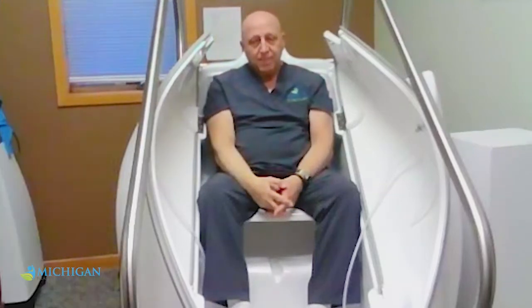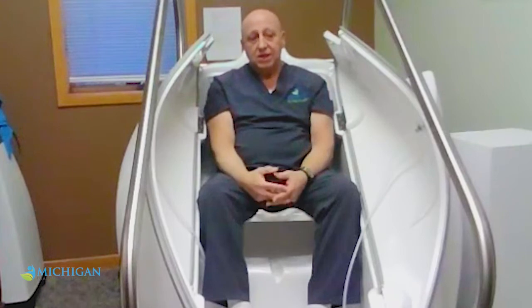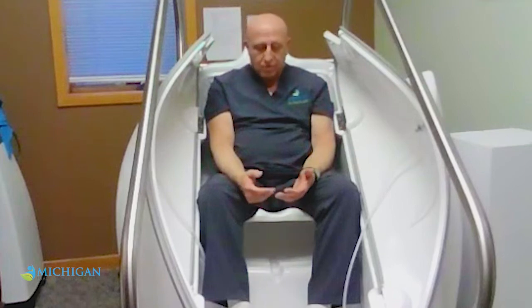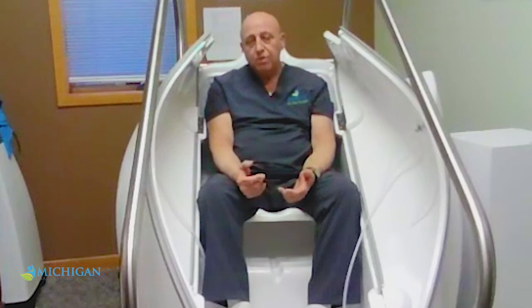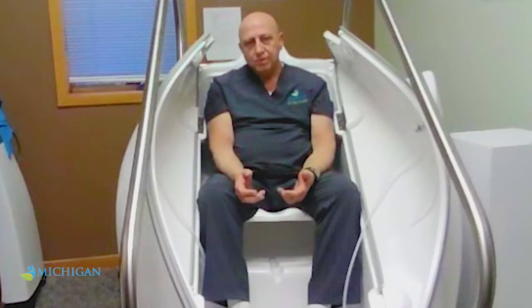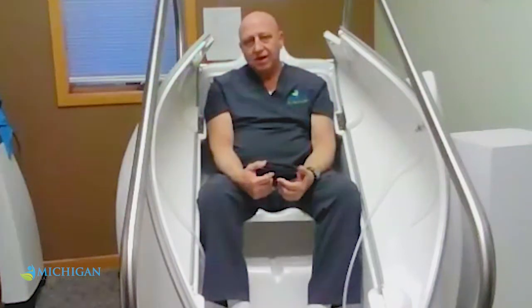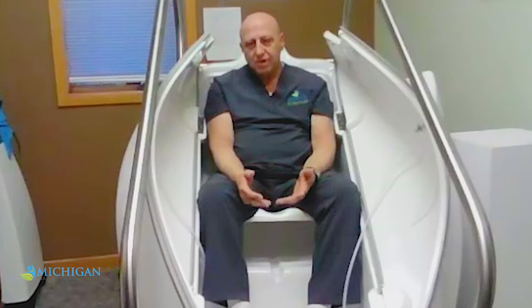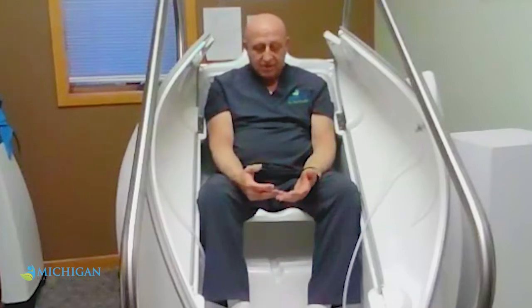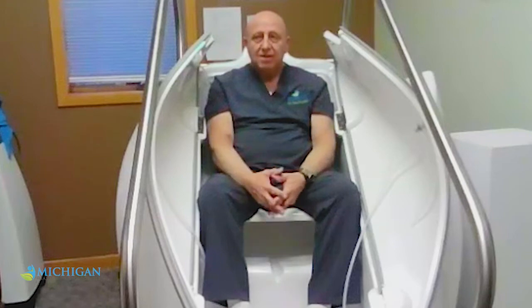The ozone is O3, and it helps clean the body from all toxins and helps with healing. What does the ozone work for? Anybody with autoimmune disease — thyroid issues, rheumatoid arthritis, multiple sclerosis, systemic lupus, ALS or anything like that — autoimmune diseases, diabetes, and so on. It will help with toxins, viral bacteria, and parasites.